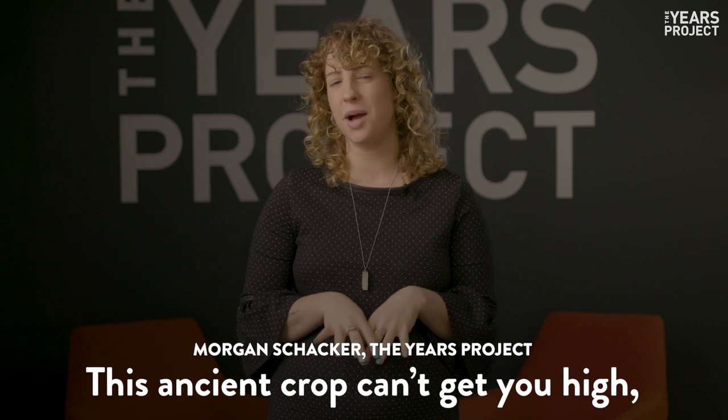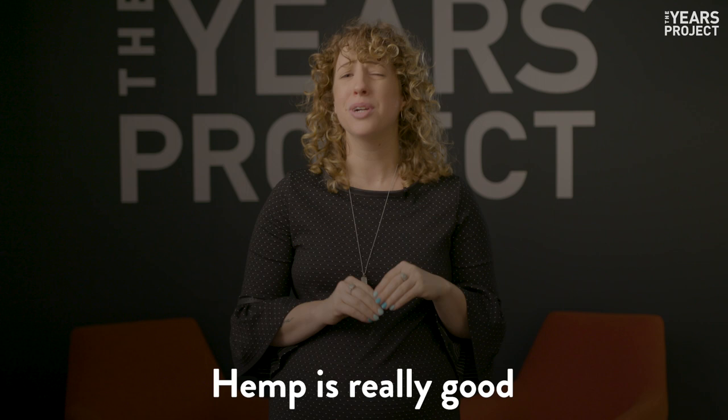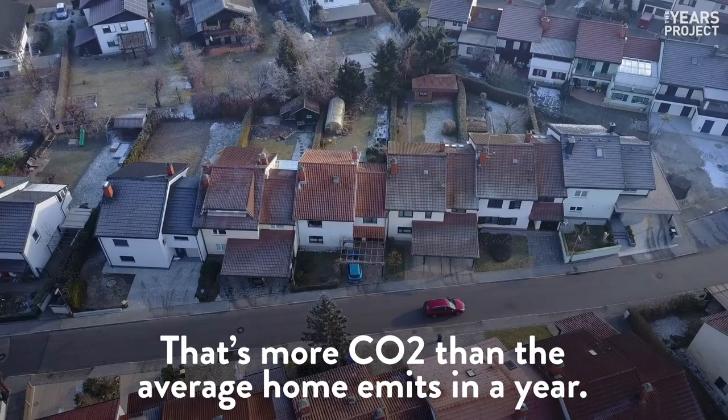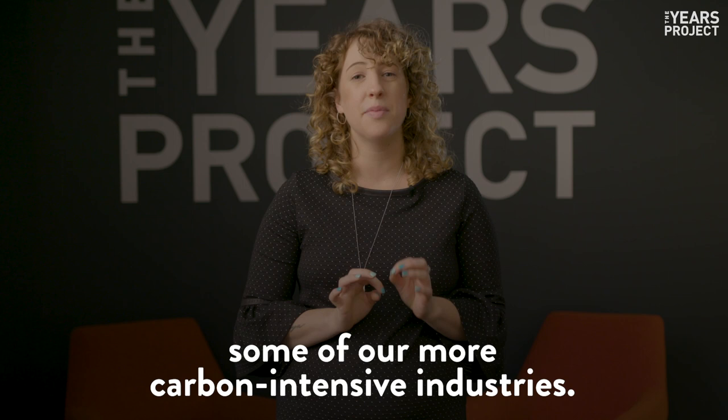This ancient crop can't get you high, but it can help keep temperatures low. Hemp is really good at pulling carbon dioxide out of the atmosphere. Just one acre takes about 10 tons of carbon out of the air — that's more CO2 than the average home emits in a year. And we should be growing a lot more hemp, because it could revolutionize some of our more carbon-intensive industries.